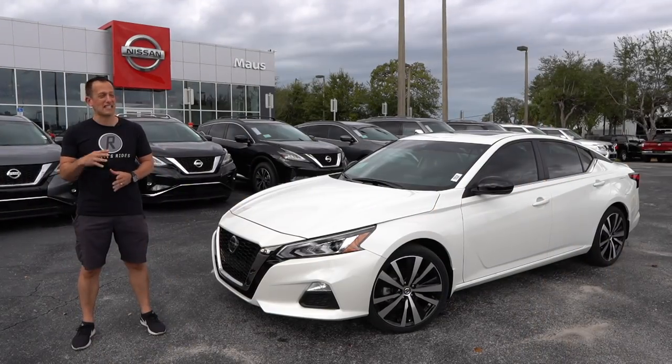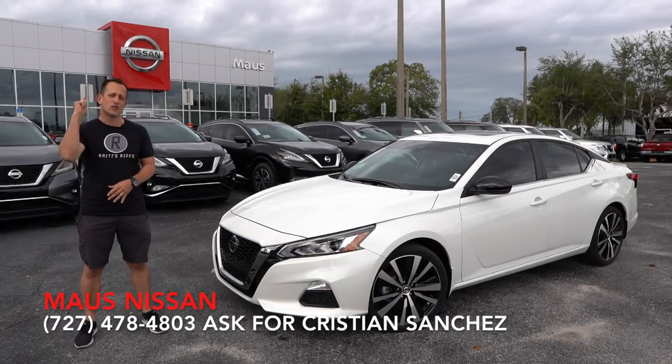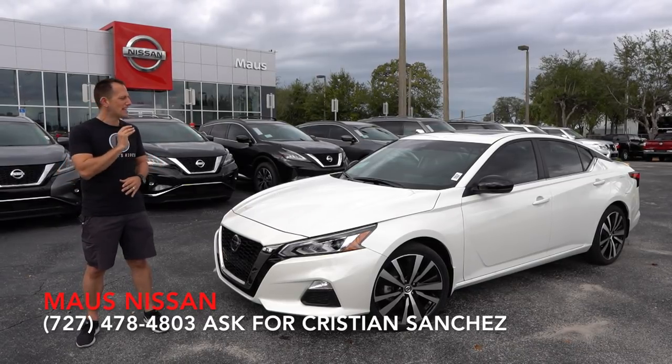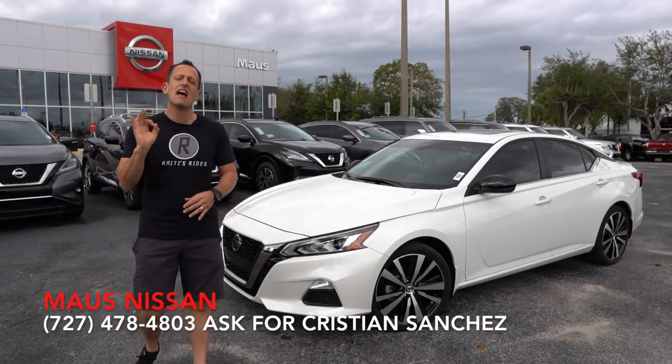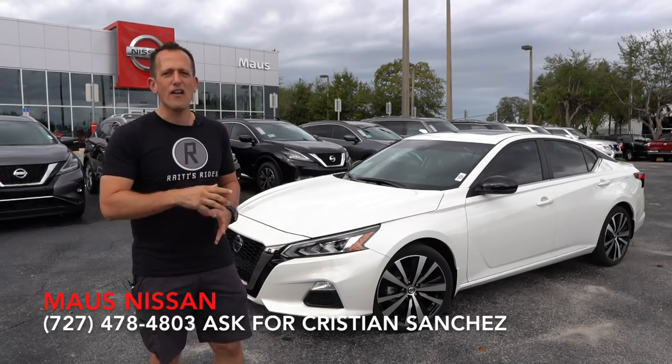Hey guys, what's up? It's Joe Rady from Rady's Rise. I'm back here at Moss Nissan in Newport Richie, Florida, because guess what? I've searched high, I've searched low, and I finally have tracked one down. This is a 2020 Nissan Altima, but this is not any ordinary Altima. This is an SR with the VC turbocharger underneath the hood.